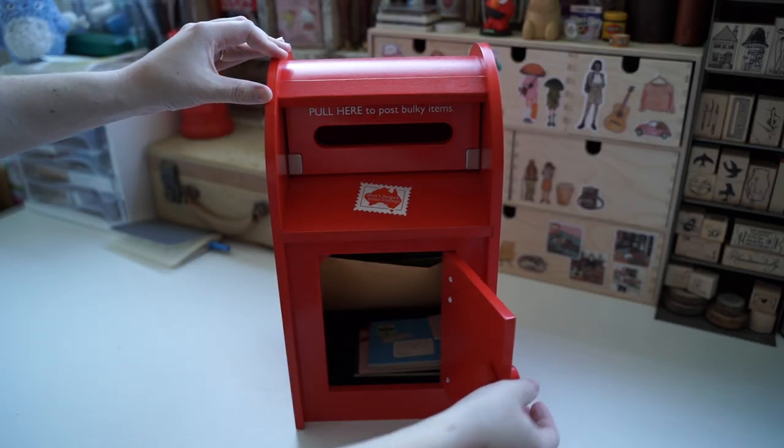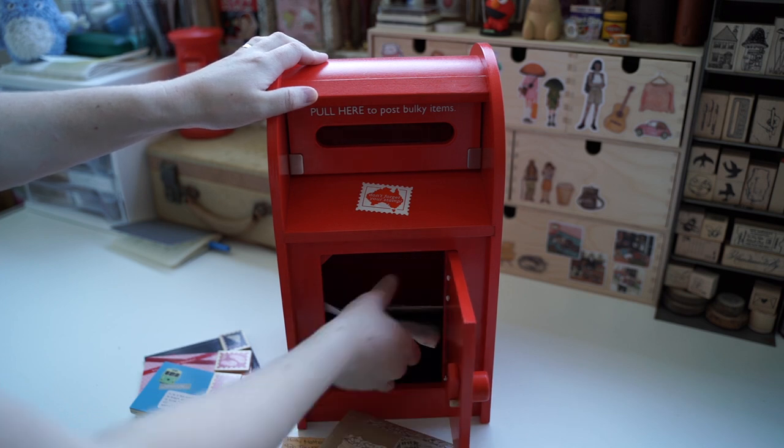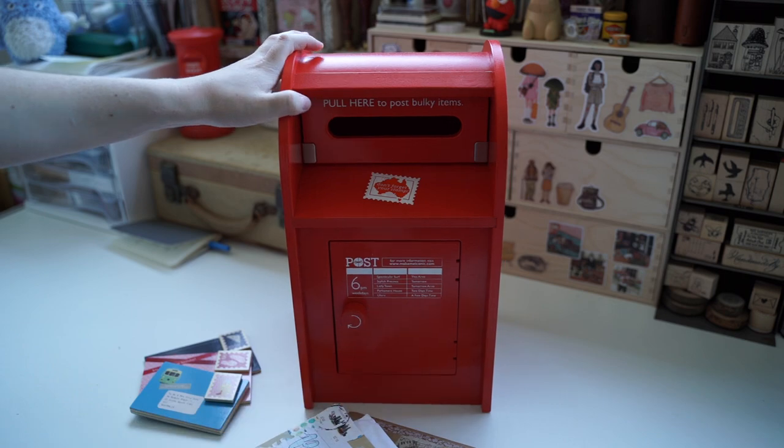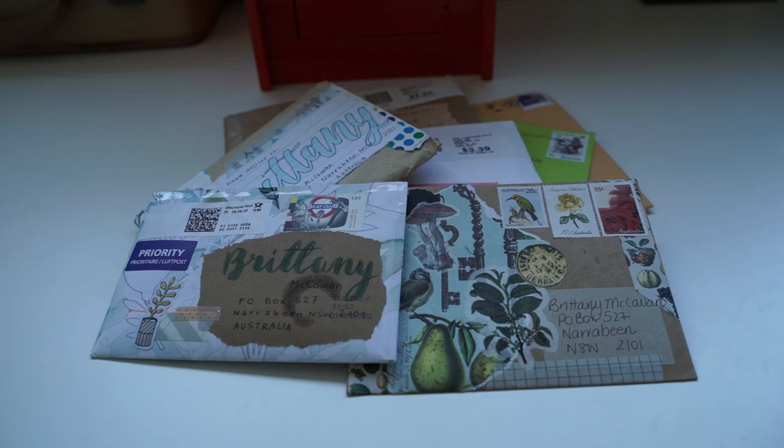So let's jump into opening some mail. We have seven letters to open today, though as I said these aren't all the letters I've received over the last couple of months — a lot of letters are still at my mother's house because of the redirection and I can't get there.